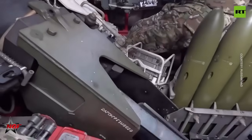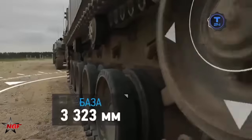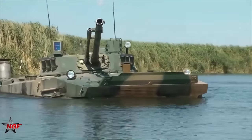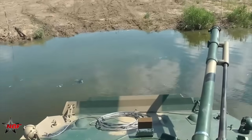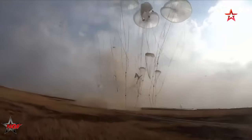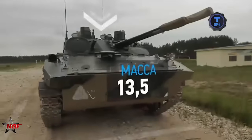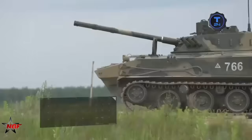The BMD-4M represents a continuously evolving combat system shaped by the requirements of modern warfare. Its modernization focuses on the integration of anti-drone technologies, ongoing improvements to protection and mobility, and gradual adaptation to asymmetric threats. By combining firepower, amphibious maneuverability, airborne deployment, and tactical flexibility, Russia seeks to equip its airborne forces with a strategic asset capable of addressing current operational challenges while remaining relevant in the international defense market.